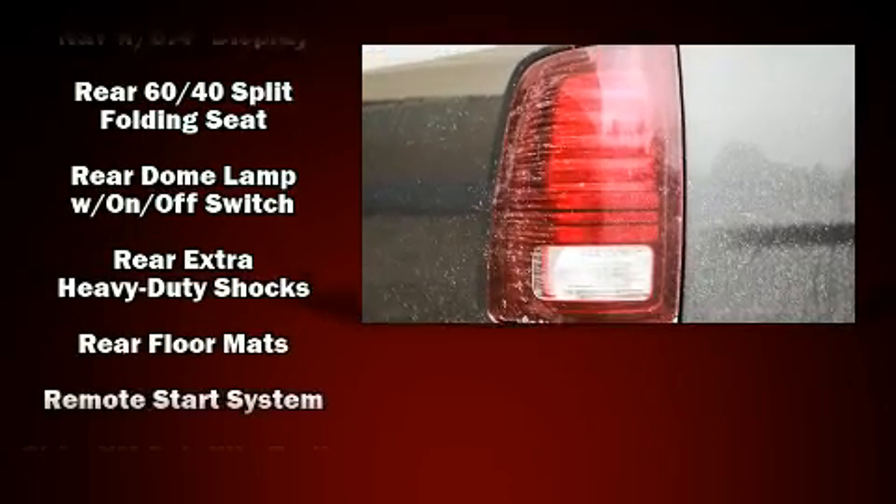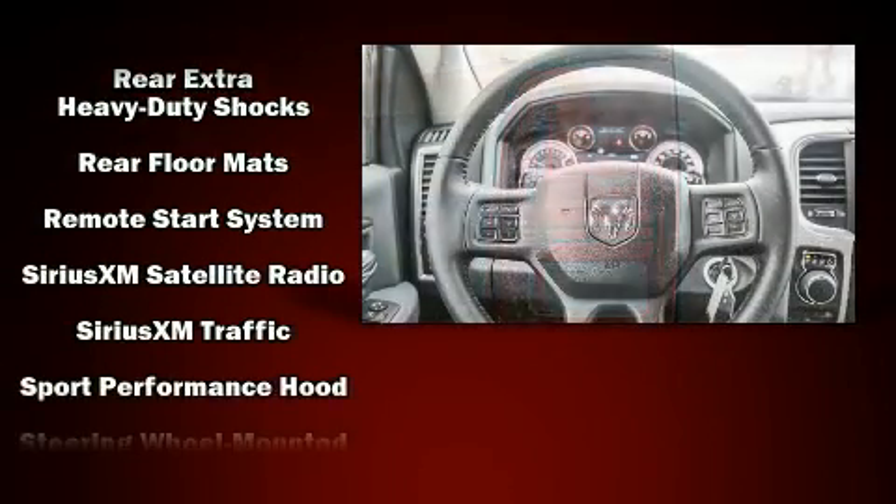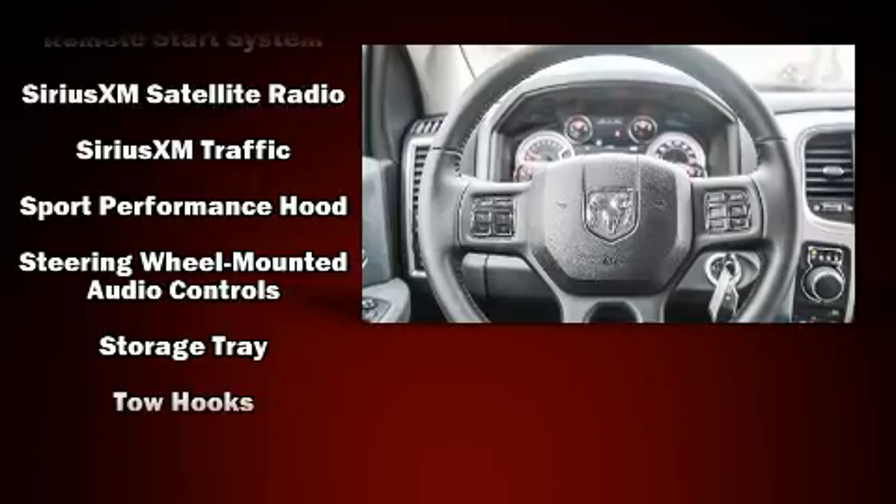Four-wheel disc brakes with ABS provide added stopping power. For added security, Dynamic Stability Control supplements the drivetrain.